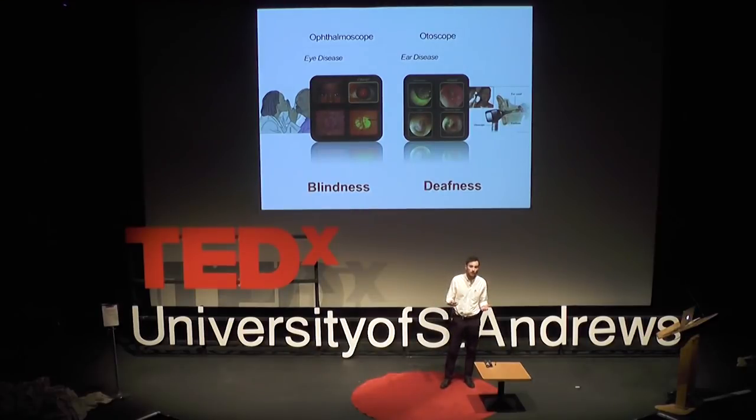There's a vast number of eye and ear diseases causing deafness and blindness. Traditionally, a thumb scope like this was used to diagnose eye problems, and a similar device, the otoscope, was used to diagnose ear problems. Earlier diagnoses means better outcomes.